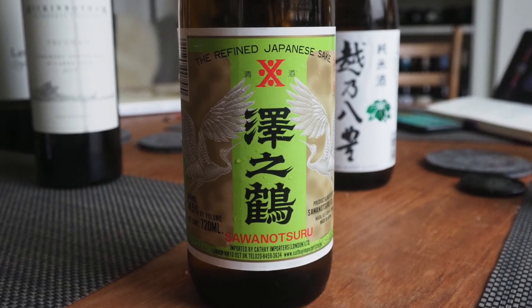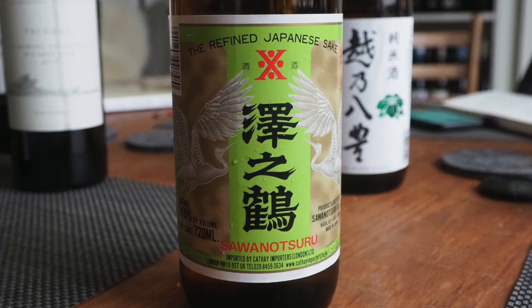I'm starting with this. I've got my notebook and I'm going to use it to collect all my notes. This is a sake from Waitrose — it's £11.99, quite cheap — and it's the futsu-shu category, which is the very ordinary, basic category of sake.